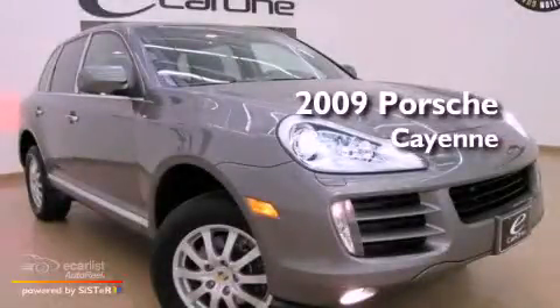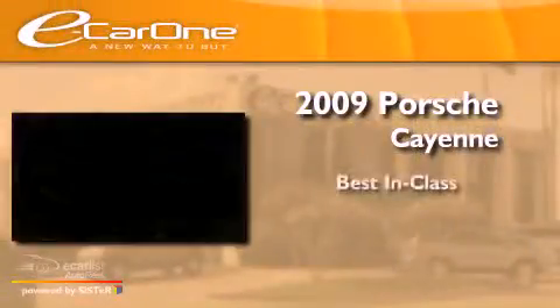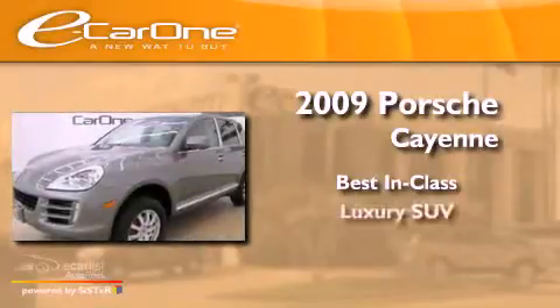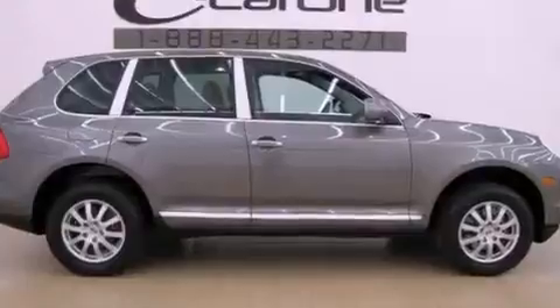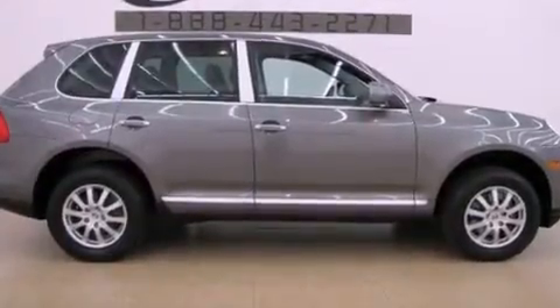This is a 2009 Porsche Cayenne. All of the following features are included.